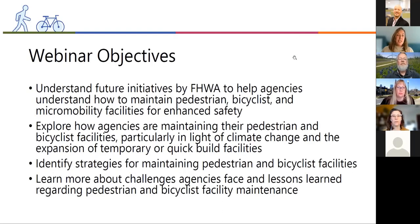The webinar objectives are to understand future initiatives by Federal Highway to help agencies understand how to maintain pedestrian, bicyclist, and micromobility facilities for enhanced safety. The original guide focused on pedestrians, and the future expansion will include bicyclists and micromobility. We'll also explore how agencies are maintaining their pedestrian and bicyclist facilities, particularly in light of climate change and the expansion of temporary or quick build facilities, and identify strategies and lessons learned regarding pedestrian and bicyclist facility maintenance.